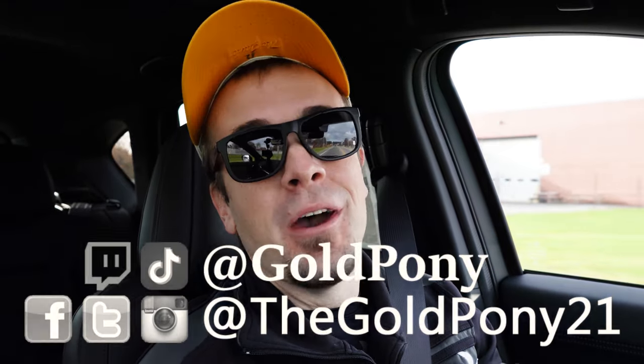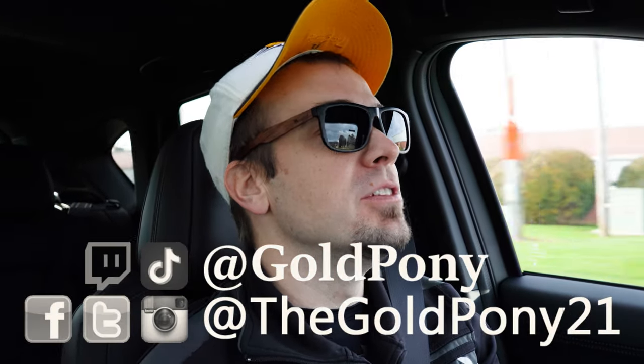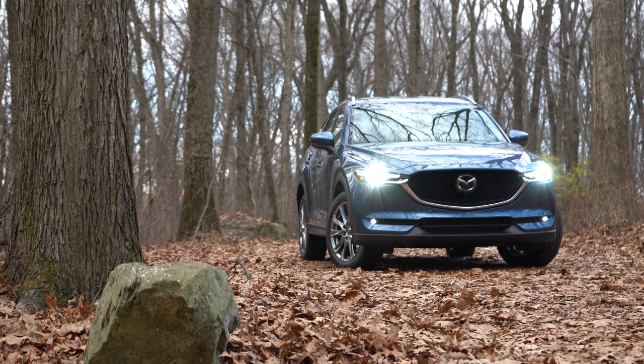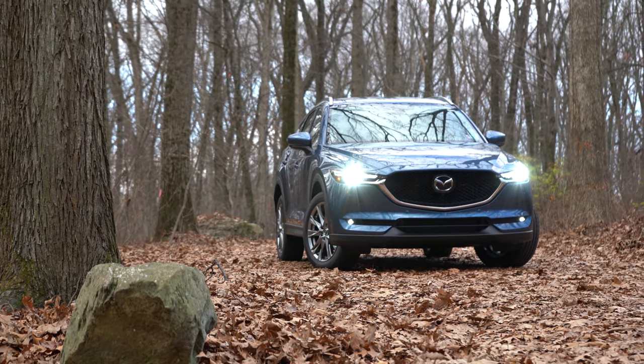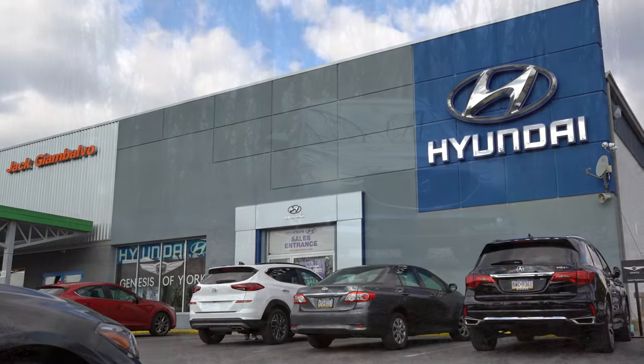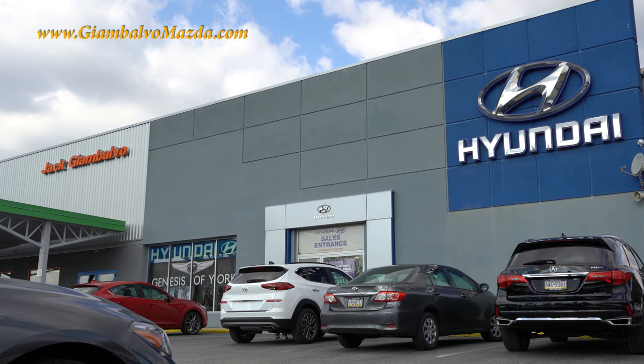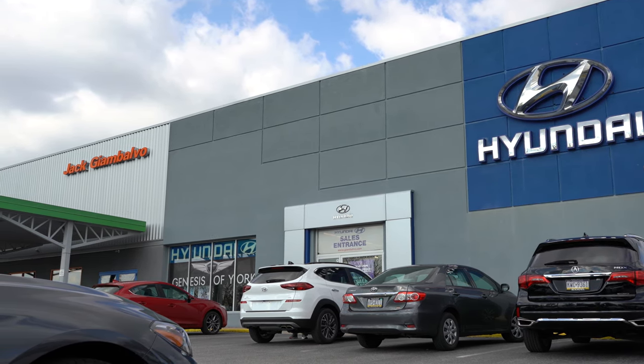What is up you guys? Welcome back to another one. If you are new to the channel, I am Gold Pony. I do new car, truck, and SUV reviews on YouTube. Today we are in the new 2021 Mazda CX-5, courtesy of Jack G and Volvo Mazda in York, PA. For more information on their inventory, please feel free to check out the link in the description box below.